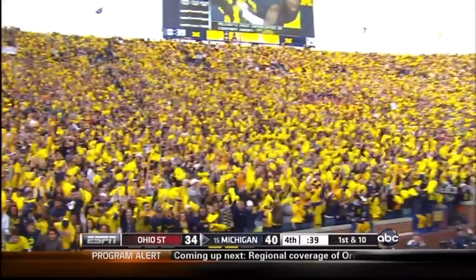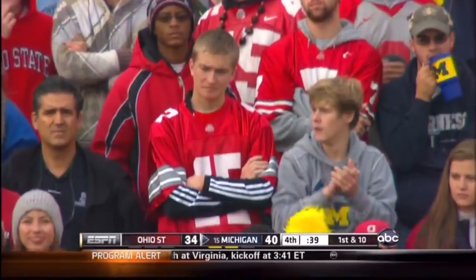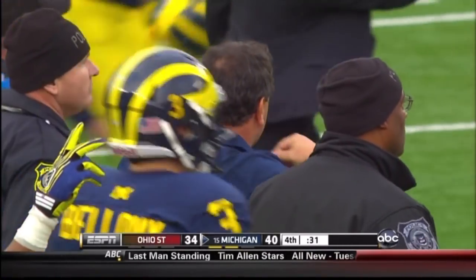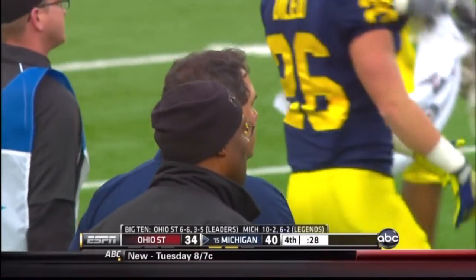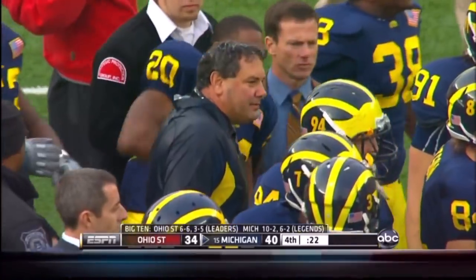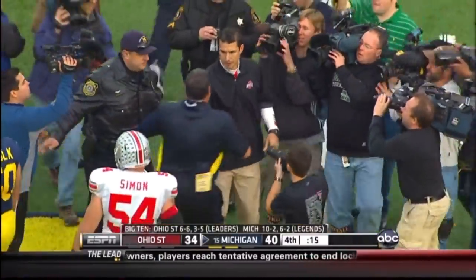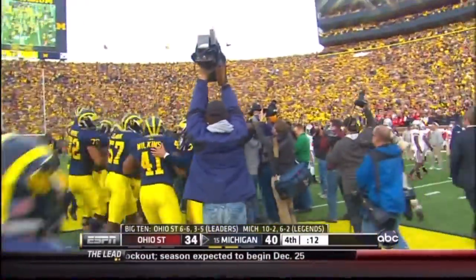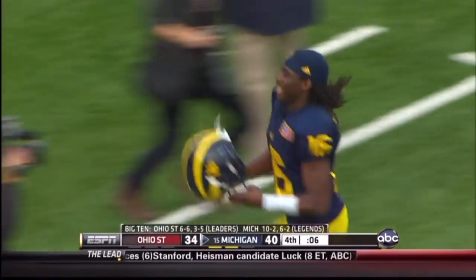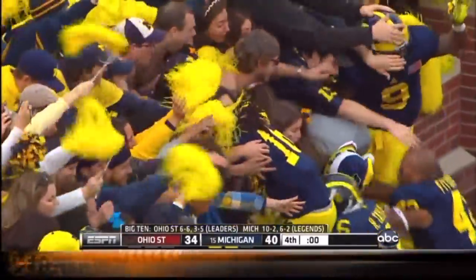Finally, seven years in the making. The Wolverines get a victory in Brady Hoke's first game against Ohio State. The Wolverines nearly had it snatched away with an official's review that overturned a touchdown late in the game, and now the celebration can begin. The Wolverines out there on the field, Denard flings the football high in the air, Michigan players rolling on the ground in celebration, now leaping up and down. The coaches meet in the center of the field as the Michigan players head down to the student section to sing the Victors and celebrate.